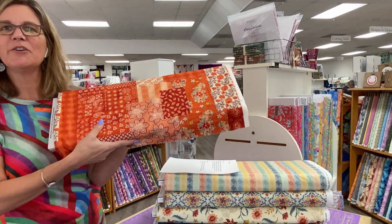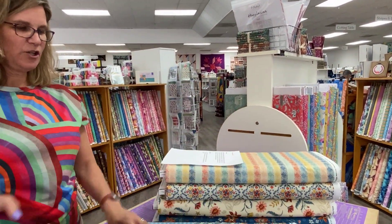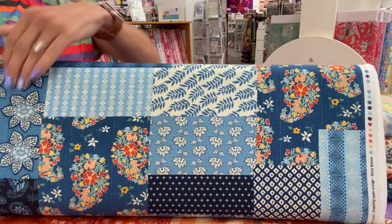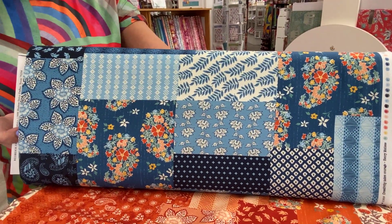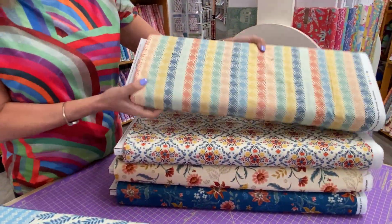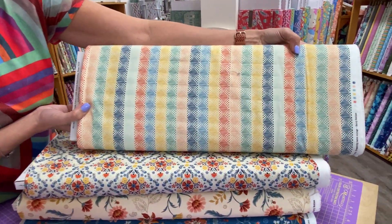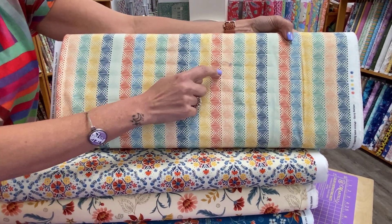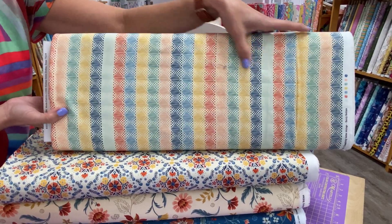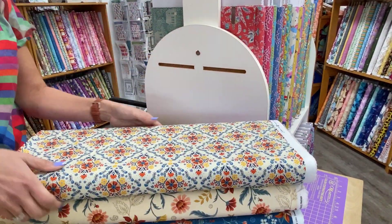These would be great for those big Mondo bags — giant tote bags that make it look like you did all the work, but you don't have to do all the work because the fabric does the work for you. We have a few more pieces from this group. That one's really great — you can kind of see it two different ways. I love things that you can look at and they make two different patterns.